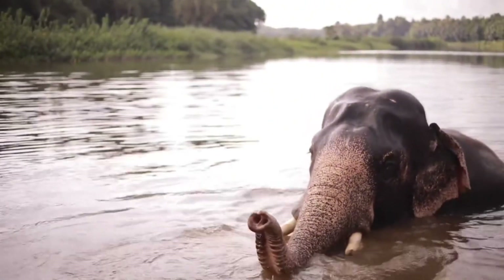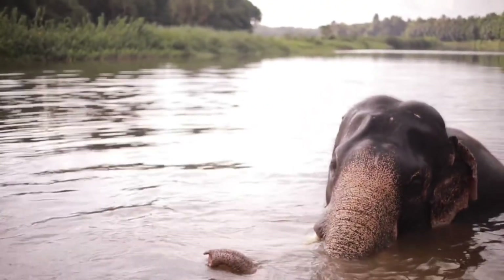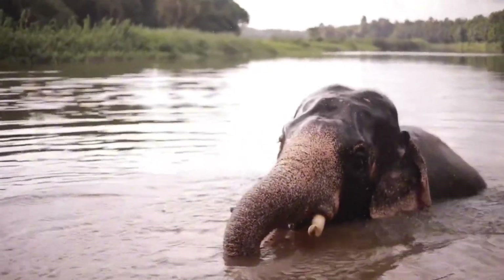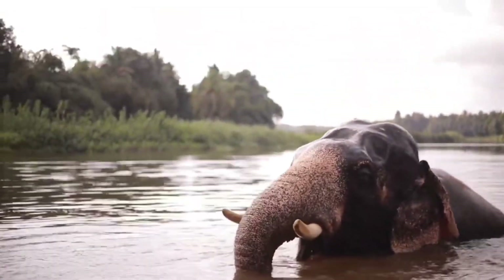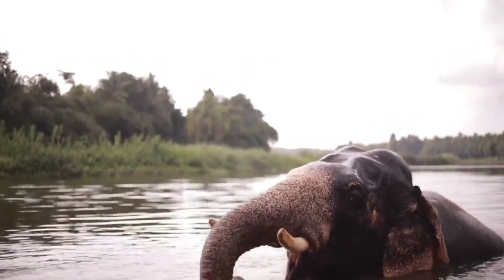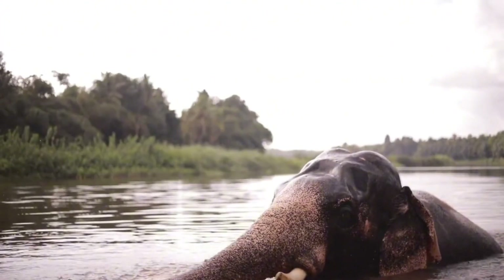A new study from the Georgia Institute of Technology has found that elephants widen their nostrils, opening up more space in their trunks, allowing them to carry up to 9 liters of water. Elephants can also extract 3 liters of water per second.